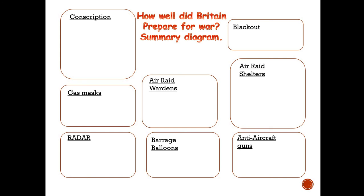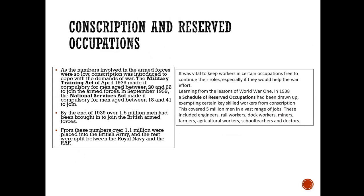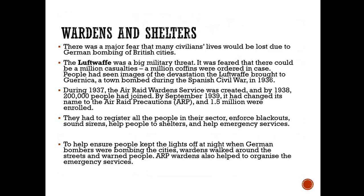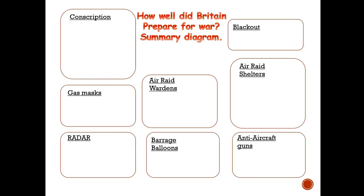To finish and bring it all together, using these slides and everything we've done, I want you to sum up how well you think Britain prepared for war. In your book or on your piece of paper, make notes on each of these topics so you have enough information about how well Britain actually prepared for war. Once you've done that, we are completed. Thank you very much.